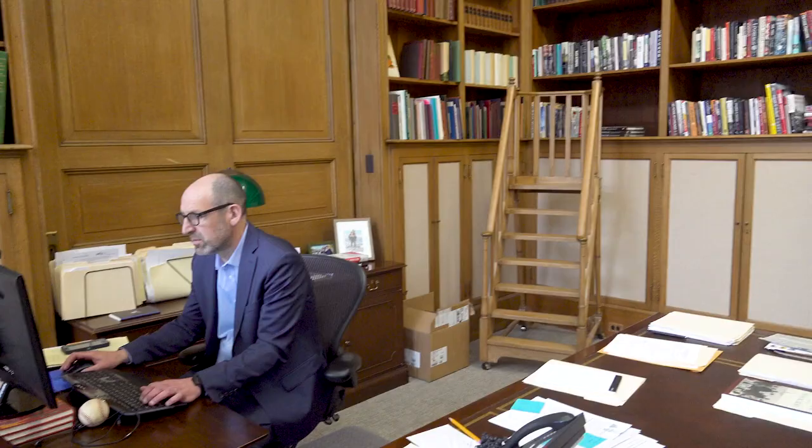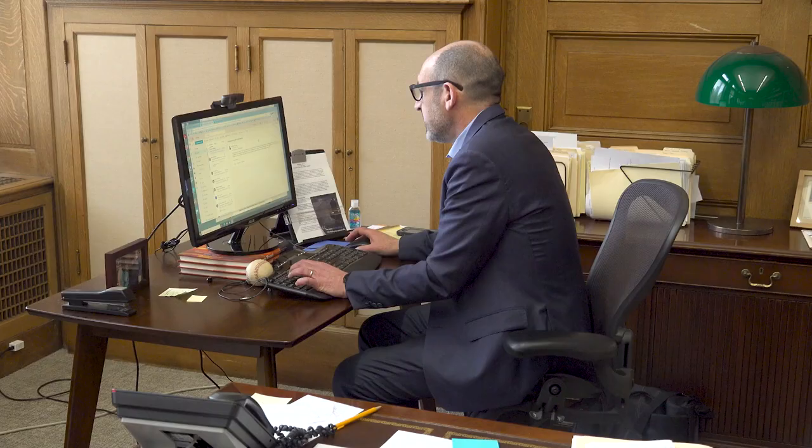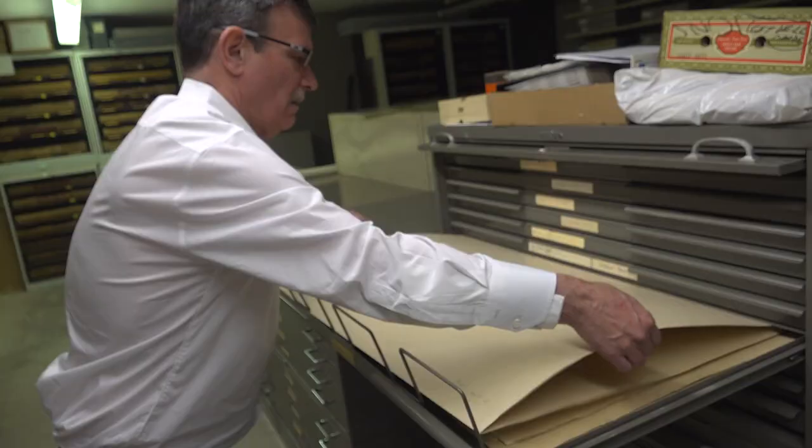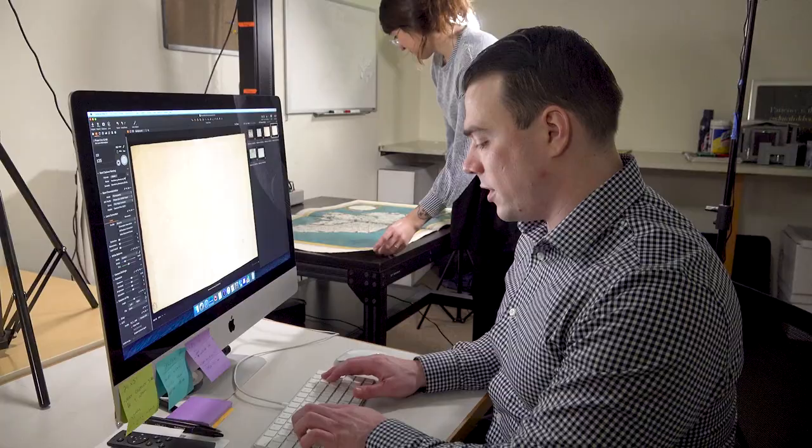Newberry President Daniel Green says the maps are a marquee collection worth sharing all over the world. This collection may be the best collection of Italian maps on this side of the Atlantic. There are over 750 maps from the 16th and early 17th century. It's important for us at the Newberry to get our collection out beyond our walls so that people can see it.